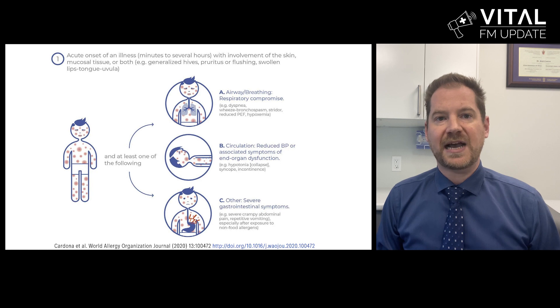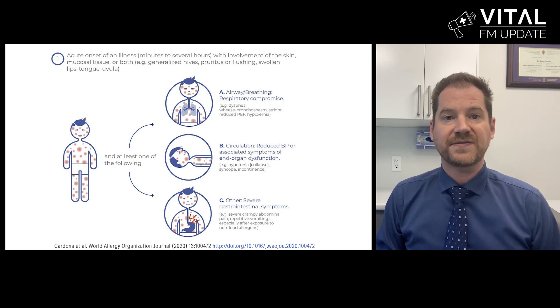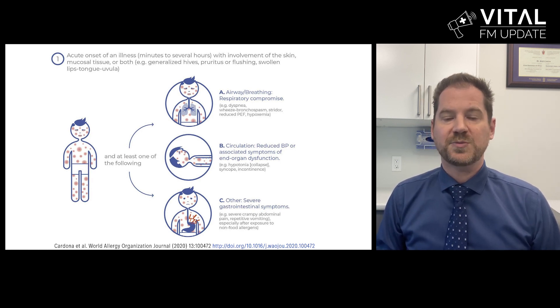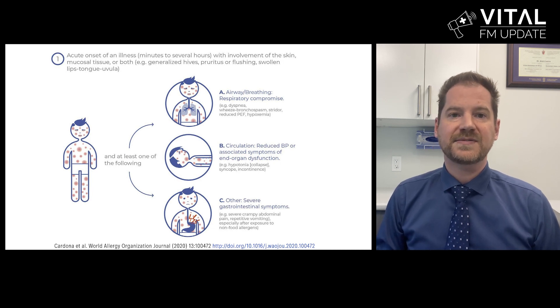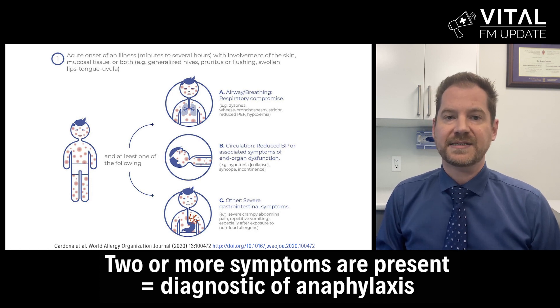Symptoms of an immediate allergic reaction can include hives, angioedema, rhinitis, conjunctivitis, difficulty swallowing, voice changes, throat clearing, coughing, wheezing, shortness of breath, increased work of breathing, vomiting, diarrhea, lethargy, hypotension, loss of consciousness, and a sense of sudden impending doom. When two or more of these symptoms are present, this is diagnostic of anaphylaxis.